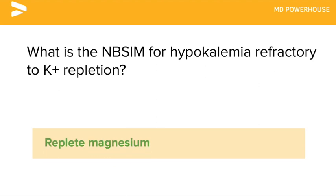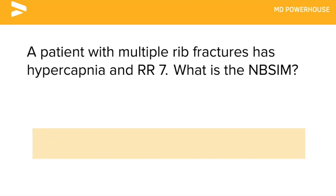A patient with multiple rib fractures has hypercapnia and a respiratory rate of 7. What is the next best step in management? Pain control.